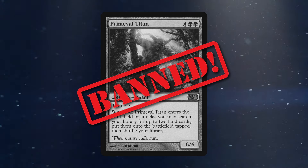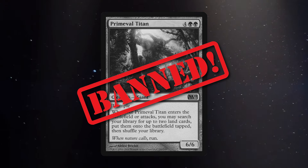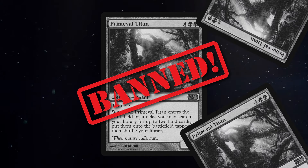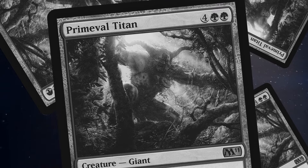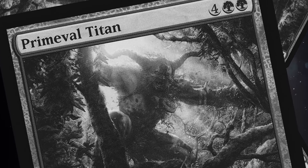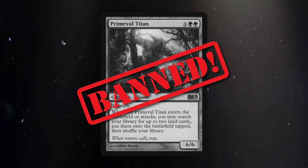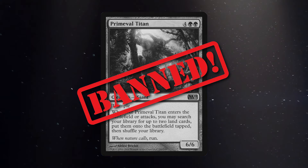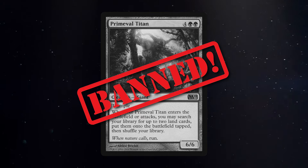Titan is banned in Commander, and I think with the power creep of contemporary Magic, there is an argument that it wouldn't be quite as good as it once was if unbanned — but it's true that the game revolves around Titan. People will flicker it, they will bounce it back to hand and replay it, they will copy it, they will steal it, and they will reanimate it. What you want to remember in Commander is that getting two forests is good, but getting a Cabal Coffers and Urborg, or getting a Gaea's Cradle and something else, it just gets a little bit absurd.